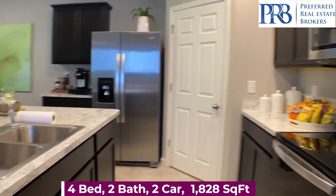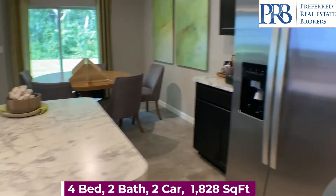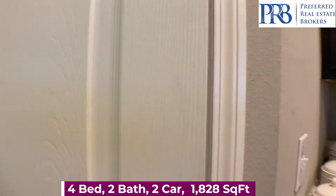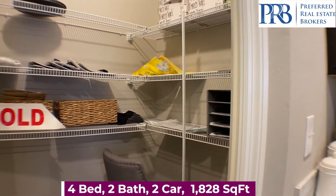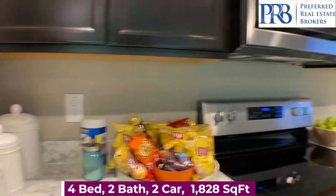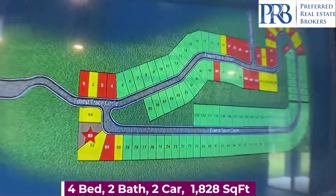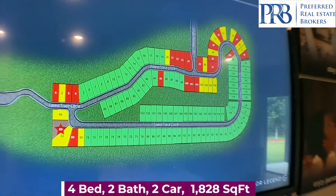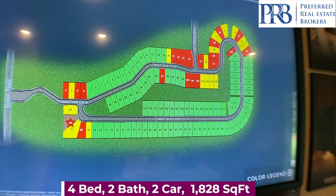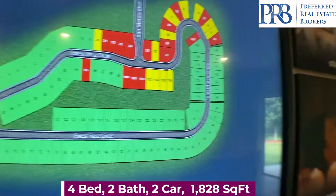The countertops. The big pantry. Looking at the community map on the screen, you can see all of the yellow lots are available and everything else has been taken.